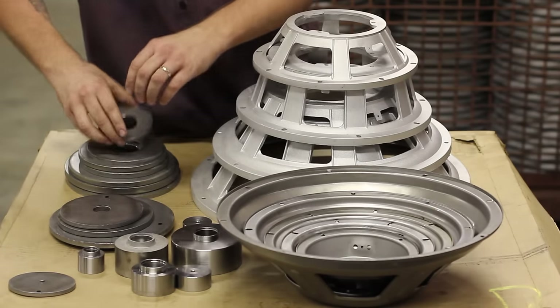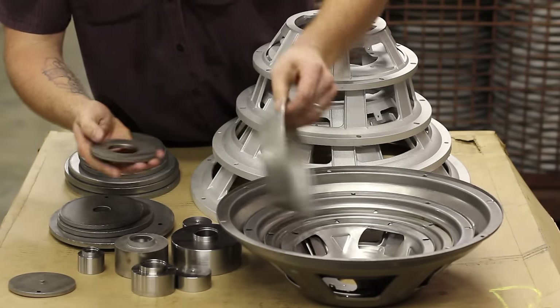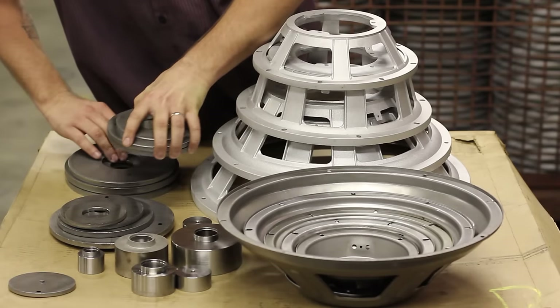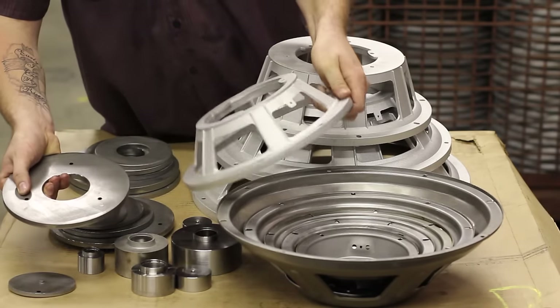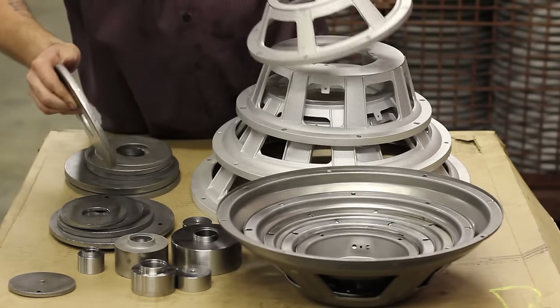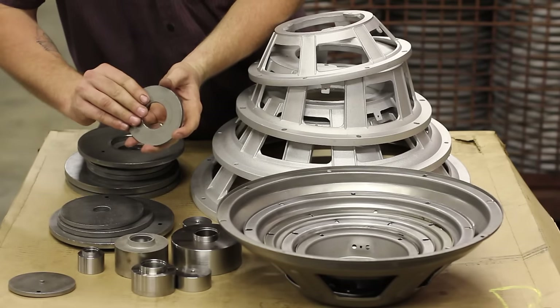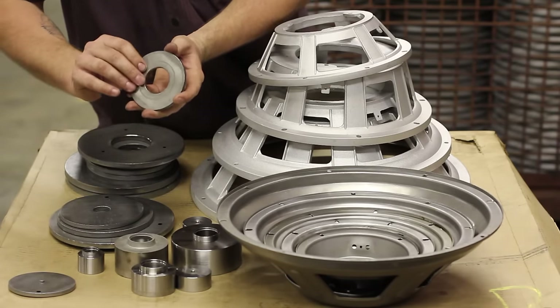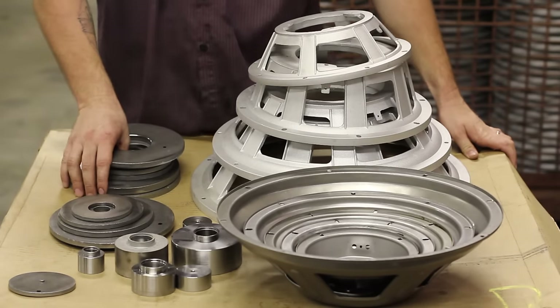We run a top plate here that we also weld to a basket, and in the case of aluminum cast baskets, we stake using drive screws a top plate to the basket. All of this is done prior to paint. We run a variety of plate sizes, three and 600 inches all the way to seven and a half. We make all those in-house on our two blanking presses.